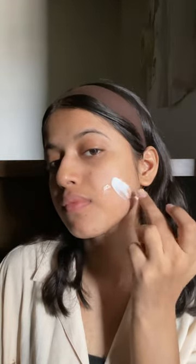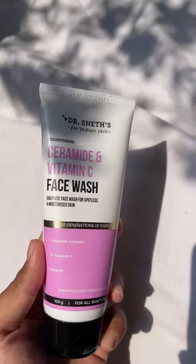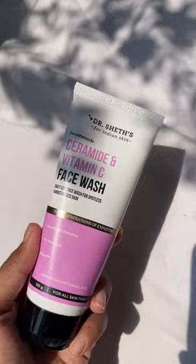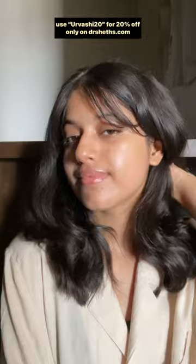You can see how creamy the texture is and it doesn't make your skin feel dry or stretchy. All Dr. Shades products have been formulated and tested by dermats having 90 years of experience. You can use my code URVISH20 for 20% off only on drshades.com — also available on Amazon, Flipkart, and Nykaa. Links in the comment section.